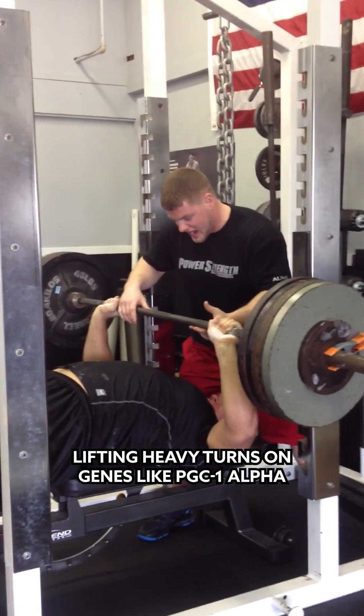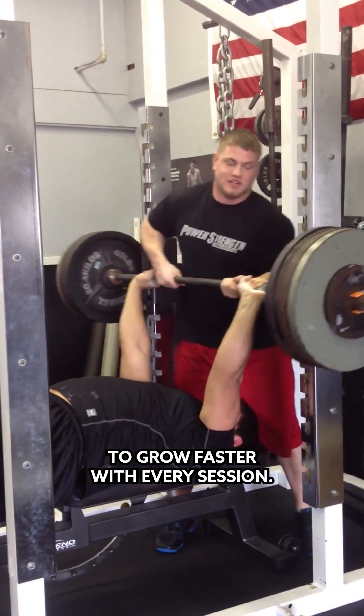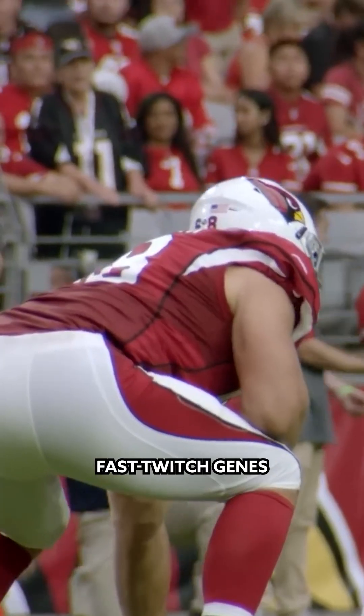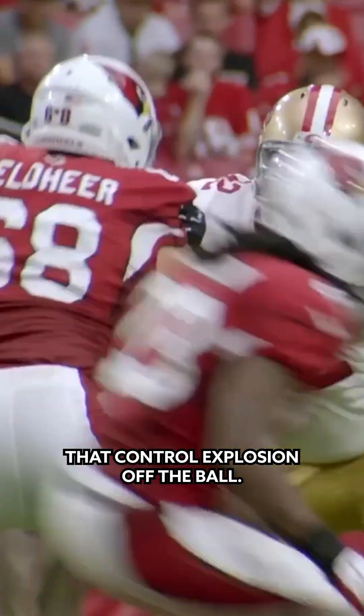First, training. Lifting heavy turns on genes like PGC1-alpha, priming your body to grow faster with every session. Sprint work and high-intensity interval training activate fast-twitch genes that control explosion off the ball.